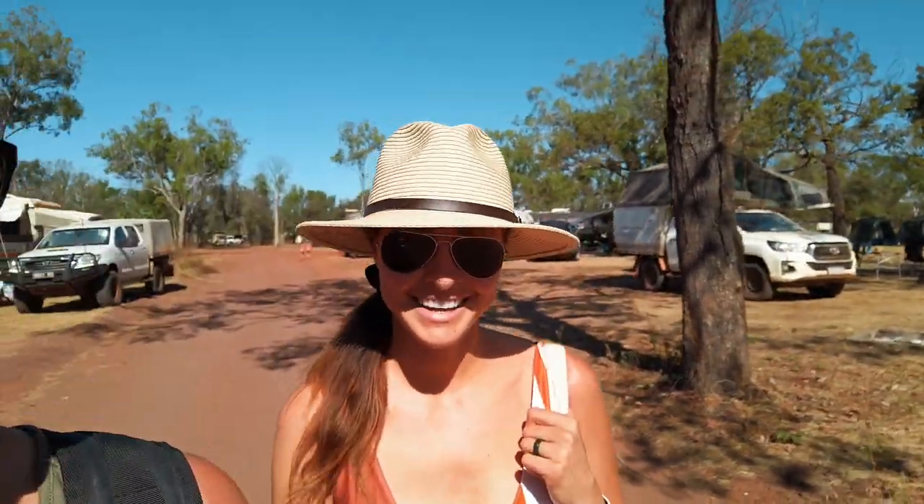We are all set up at camp. We arrived from Mornington, checked out a few gorges along the way, and now we're off to go see what this place is known for — Manning Gorge, of course. We heard this is the best place to spend a couple of hours in the afternoon, so we've packed some snacks and drinks and we're heading over there now. It's a bit of a tricky way to get there — a water crossing and a 45-minute hike — so we're ready to go.